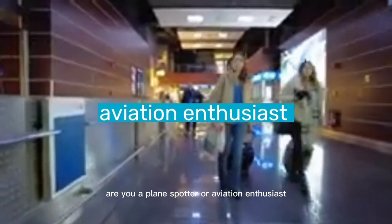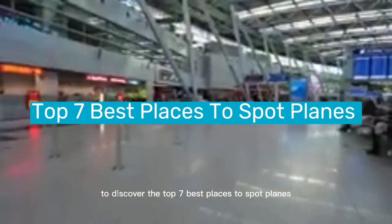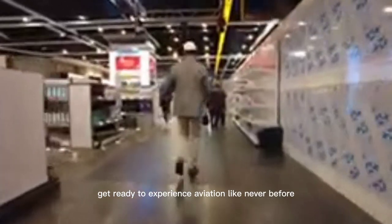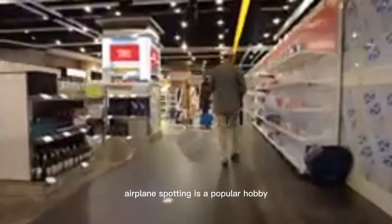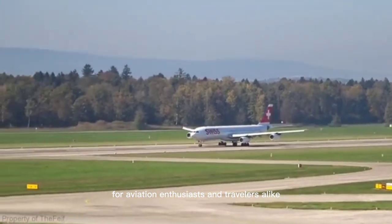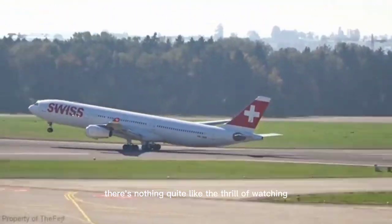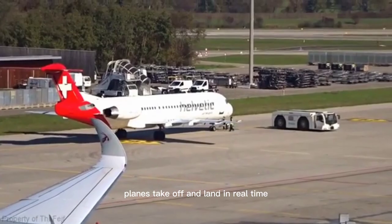Are you a plane spotter or aviation enthusiast looking for the perfect spot to catch a glimpse of your favorite aircraft? Look no further! Join us as we take you on a journey to discover the top 7 best places to spot planes at an airport, offering breathtaking views and unbeatable access to the skies. Get ready to experience aviation like never before. Airplane spotting is a popular hobby for aviation enthusiasts and travelers alike. Whether you're a seasoned plane spotter or a beginner, there's nothing quite like the thrill of watching planes take off and land in real time.